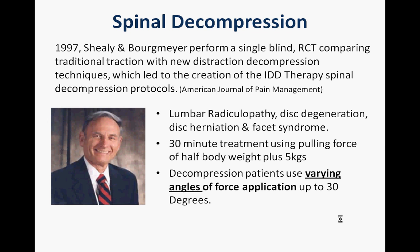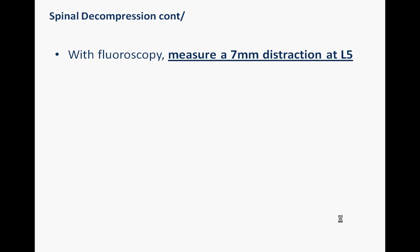With the spinal decompression, he used varying angles of force application up to 30 degrees, rather than a single point, along with a number of other factors. The key thing is what he was able to observe using fluoroscopy — the ability to distract targeted segments. He actually measured a seven millimeter distraction at L5.